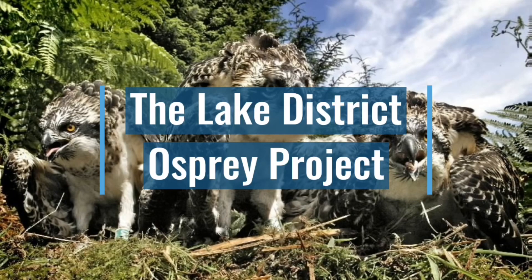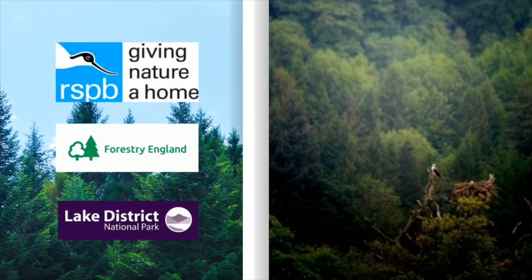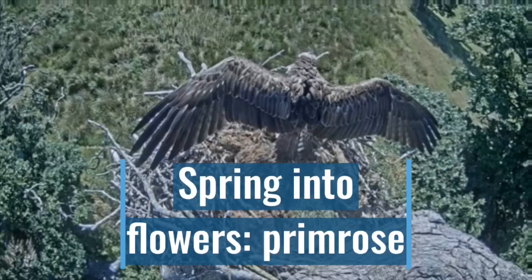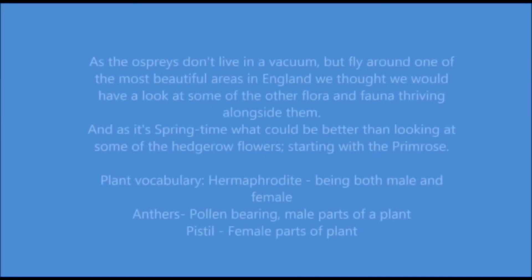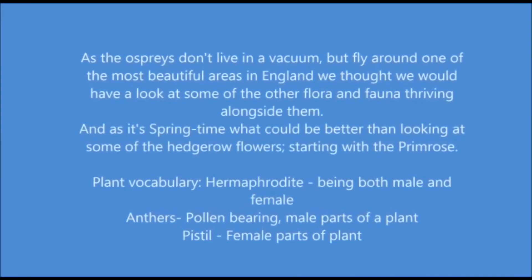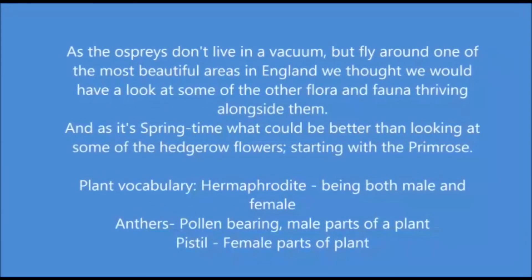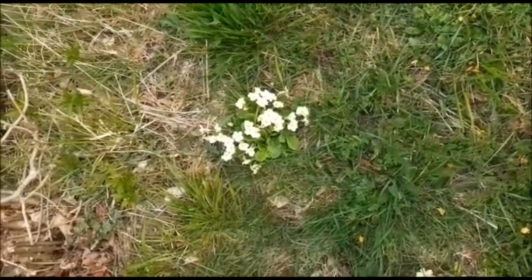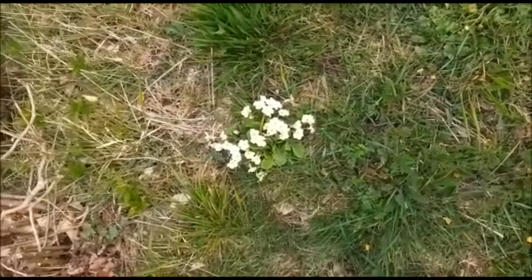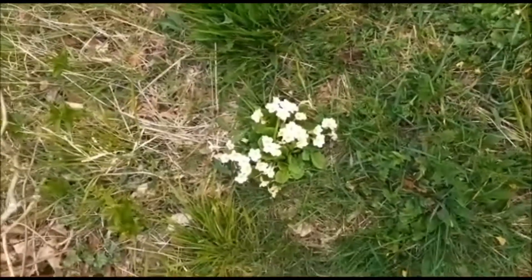It's worth having a closer look at primroses. As well as being beautiful, their flowers are hermaphrodite. Many flowers are like this.